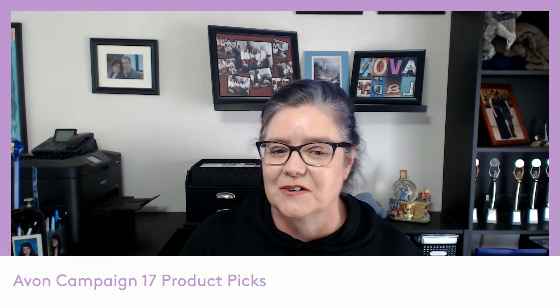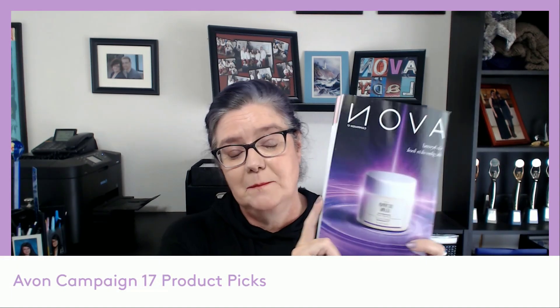Hey there, it's your Avon lady Chris Arnold, and I have your product picks for Campaign 17 of 2024. This campaign we are kicking off a couple more additions to our Beyond Glow collection — our skincare collection focused on getting you that very nice, even, glowing skin.